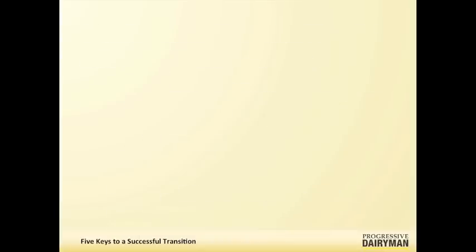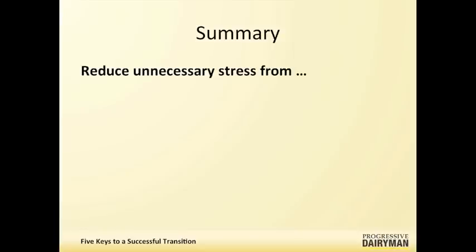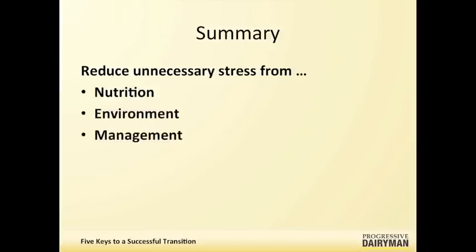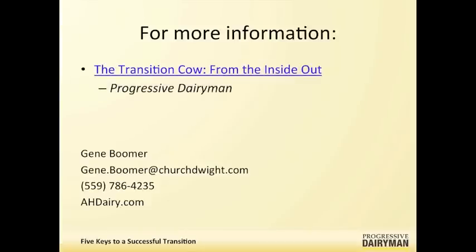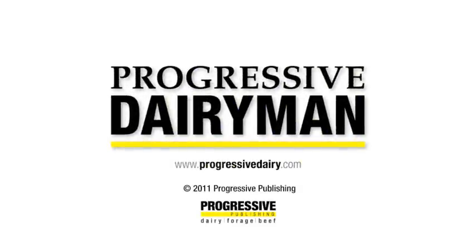In summary, there is no one-size-fits-all transition cow feeding strategy because of the interaction of nutrition, environment, and management — it's unique at every dairy. Reduce stress on all fronts from a nutrition, environmental, and management standpoint. Monitor your cows and your records, and remember that action is the key — make strategic adjustments to nutrition, environment, and management. Thanks, Dr. Boomer, for sharing these five keys to a successful transition. Thank you for the opportunity. The information we've shared today goes well with a Transition Cow article published in April 2010, and the resource link is available for this program.